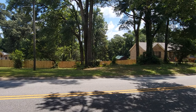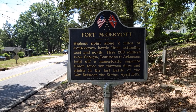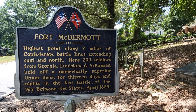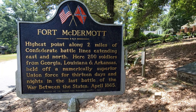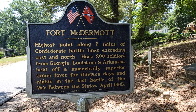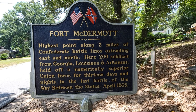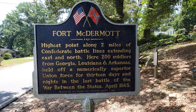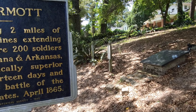Right here in the middle of this neighborhood in Spanish Fort, Alabama is Fort McDermott. It's the highest point along two miles of Confederate battle lines extending east and north. Here, 200 soldiers from Georgia, Louisiana, and Arkansas held off a numerically superior Union force for 13 days and nights in the last battle of the Civil War in 1865.